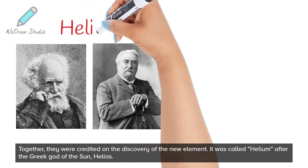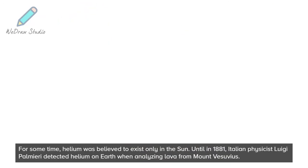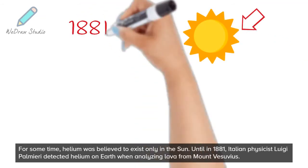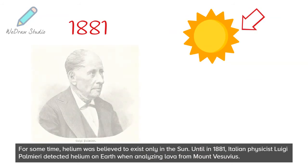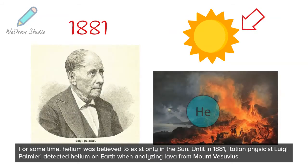It was called helium after the Greek god of the Sun, Helios. For some time, helium was believed to exist only in the Sun, until in 1881, Italian physicist Luigi Palmieri detected helium on Earth when analyzing lava from Mount Vesuvius.